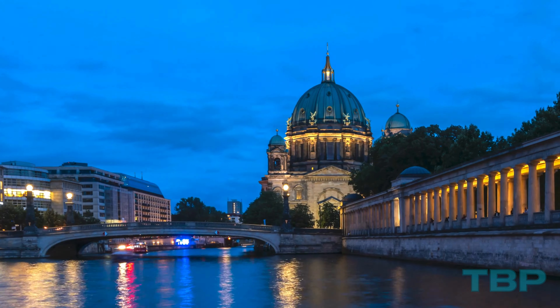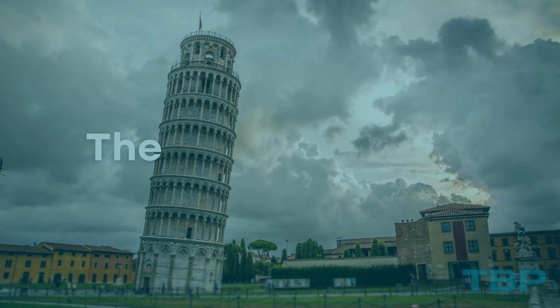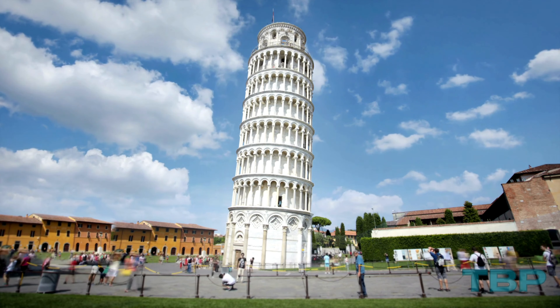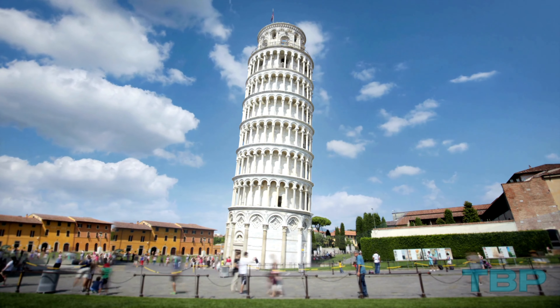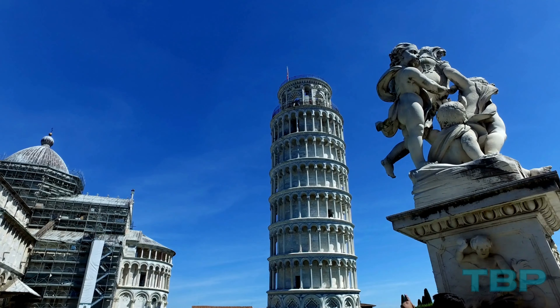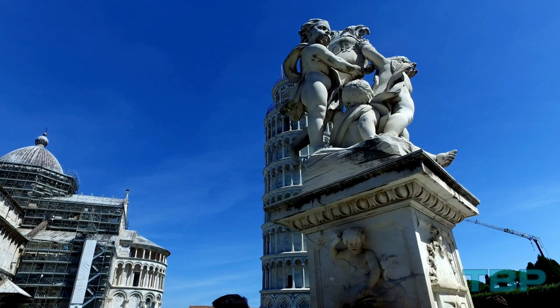Number 25: The Leaning Tower of Pisa, Italy. Famous for its remarkable four-degree tilt, the Leaning Tower of Pisa is an incredibly slanted bell tower constructed in the Romanesque style and is situated behind Pisa Cathedral.